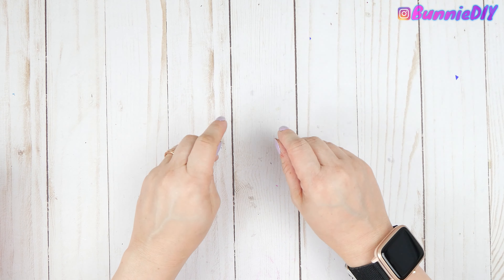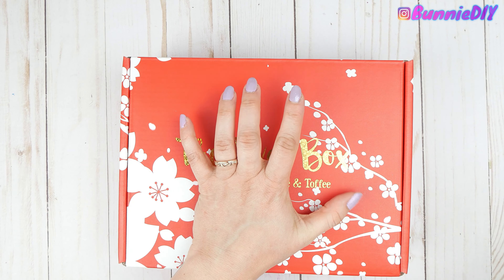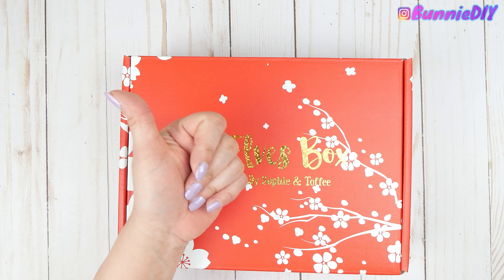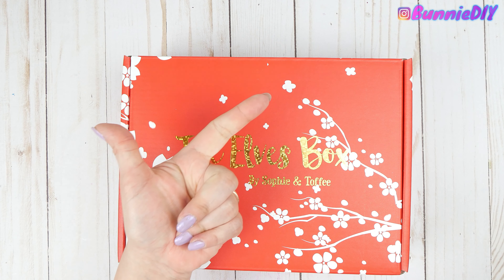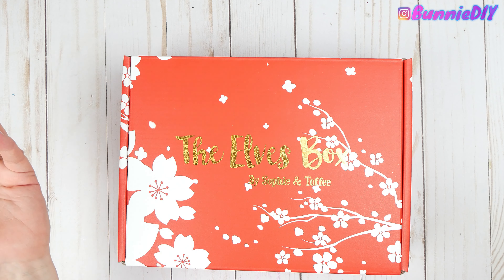Hi coffee beans! I'm beyond excited because I finally got my May Sophie and Toffee box. This is the board game box, and the featured games are Clue, which is my number one absolute favorite board game ever, and Jumanji, which is one of my all-time favorite movies because I love Robin Williams. I mean, who doesn't love Robin Williams?